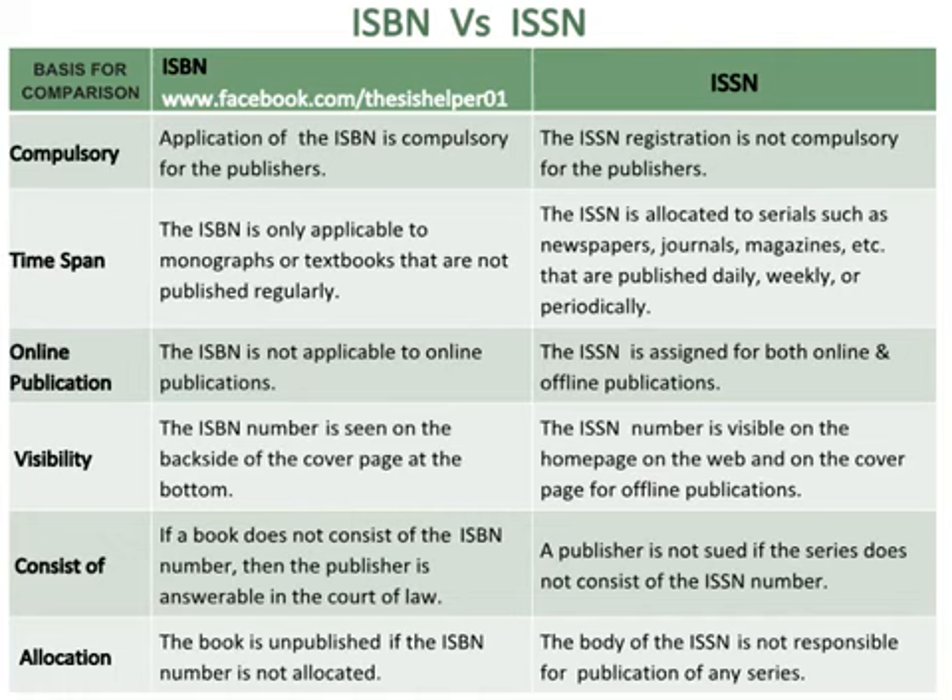If a book does not consist of the ISBN number, then the publisher is answerable in the court of law, whereas a publisher is not sued if the series does not consist of the ISSN number. The book is unpublished if the ISBN number is not allocated, whereas the body of the ISSN is not responsible for publication of any series.